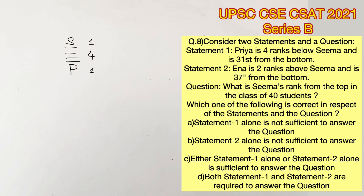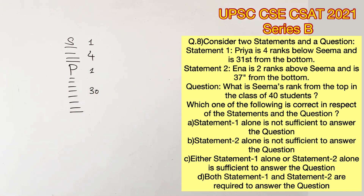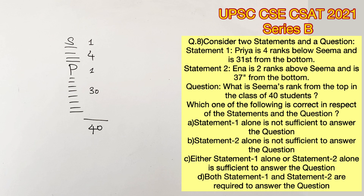It is also said that Priya is 31st from the bottom, which means there are 30 people below Priya. The question is: what is Sima's rank from the top in the class of 40 students? Now that we know the total number of students, we can add these up and find how many students are remaining.